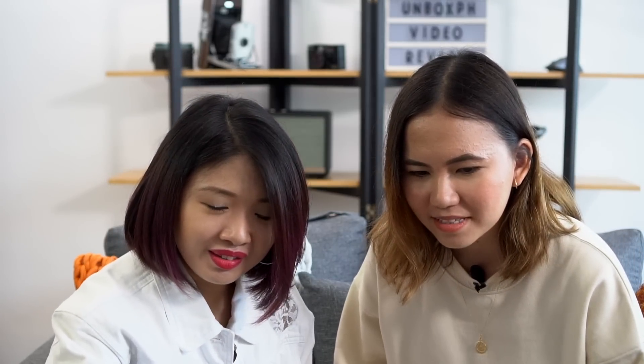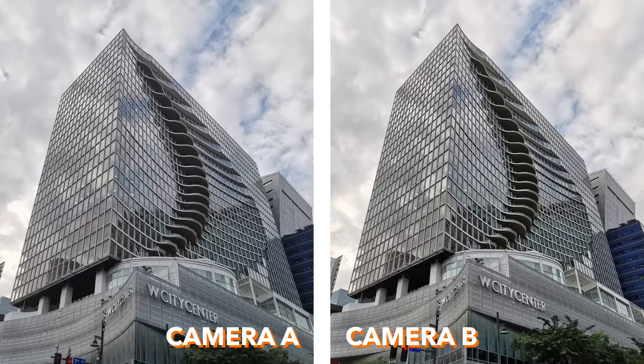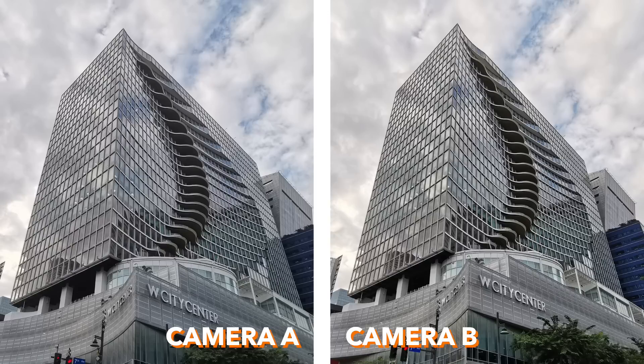Second one — this is camera A, the wide-angle lens, and camera B, also with the wide-angle lens. And there they are side by side. Camera A is taken with the Huawei Nova 5T, and camera B is taken with the Huawei P30 Pro. That is correct! Camera A is Nova 5T and camera B is P30 Pro. Next one — we took 10 shots but we don't have to go through all of them.